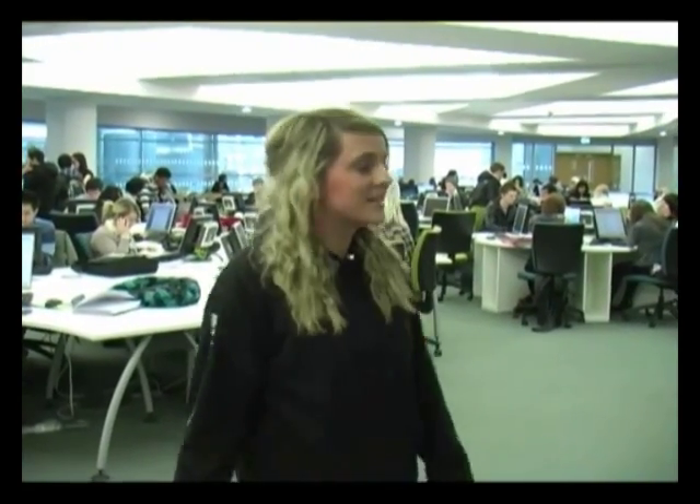This is the undergraduate hub — this is where we come when we do work. There are lots of computers and sometimes you don't want the library all silent and you do want to be able to talk with your friends. The design is made so that you can set out your books with plenty of space to work. In the far corner we've got where we just chill out — there's bean bags, places where we can drink coffee, have a sandwich, talk to each other and still discuss assignments. There are absolutely tonnes of computers here so you never run out of space and you can always get online to check emails.